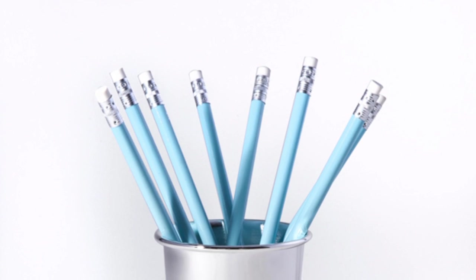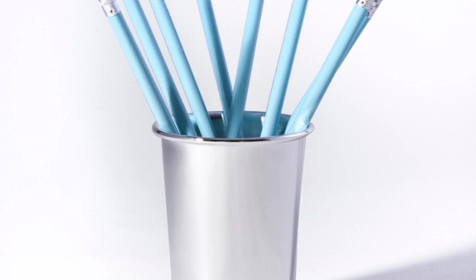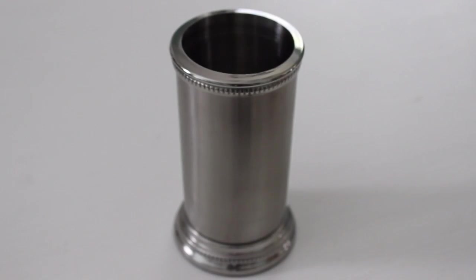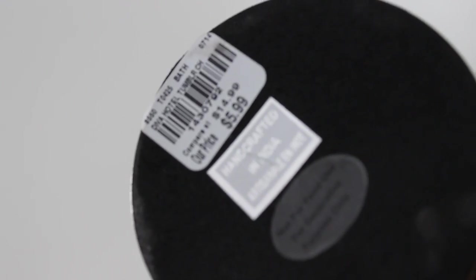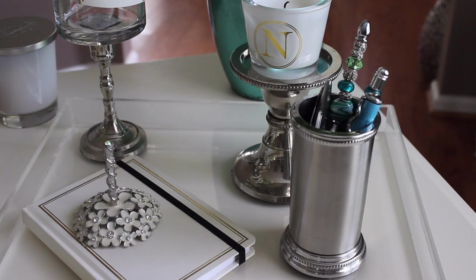Let's talk about pencil holders. I love the See Jane Work website for office accessories — they have chic, beautiful pieces but they can be pricey. This mint julep silver pencil holder runs $20 on their site. My dupe here I found at Tuesday Morning for $5.99, and guess where — in the bath section, meant for toothbrushes. I actually like it better because it has a little more detail. Plus with See Jane Work I'd have to pay shipping on top of the $20.